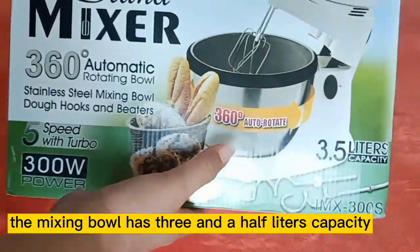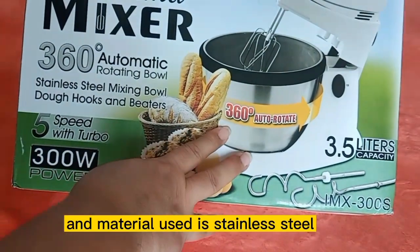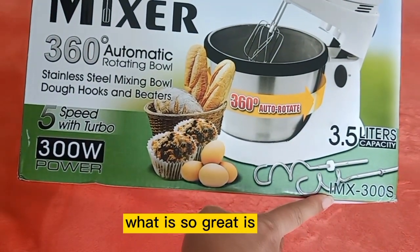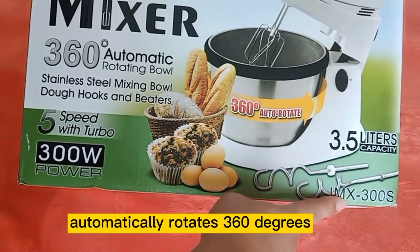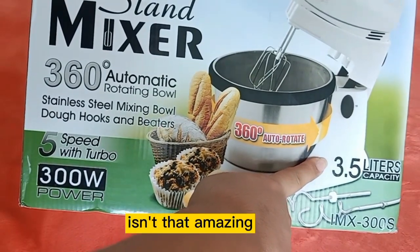The mixing bowl has a 3.5-liter capacity and is made of stainless steel. What is so great is that the bowl automatically rotates 360 degrees. Isn't that amazing?